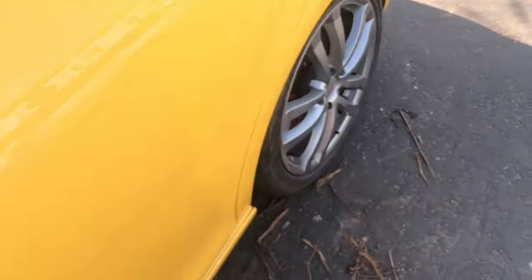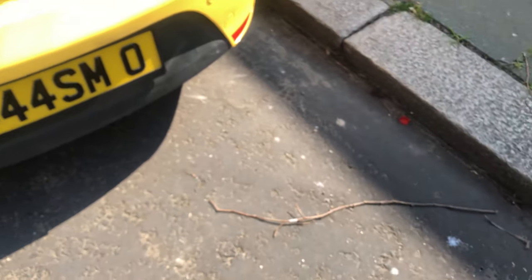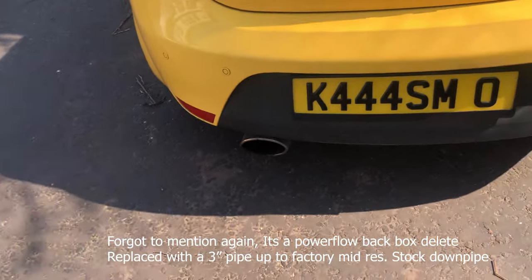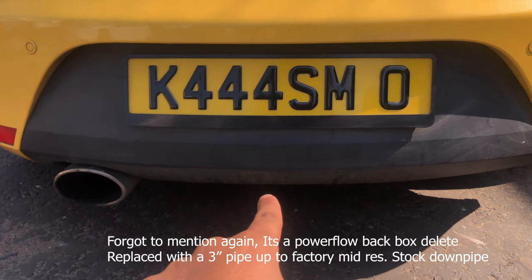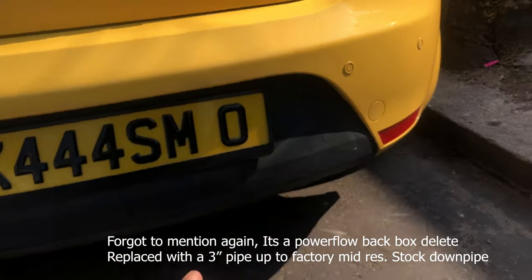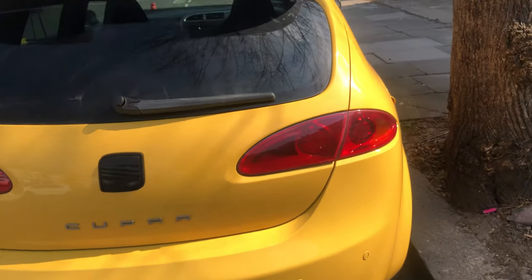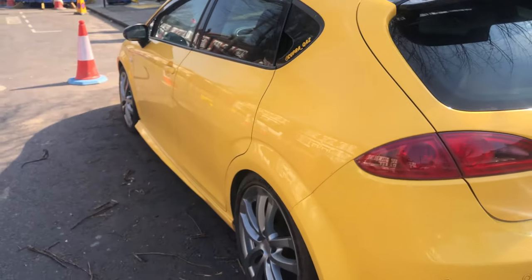Front windows need tinting — we've got privacy glass at the back. London E-Cams plug-in as well. Around the back, that exhaust needs to go — planning to get the Cupra R dual exit and the K1 rear bumper. Maybe black the badge, I'm not too sure. Yeah, aesthetic-wise, that's probably it.